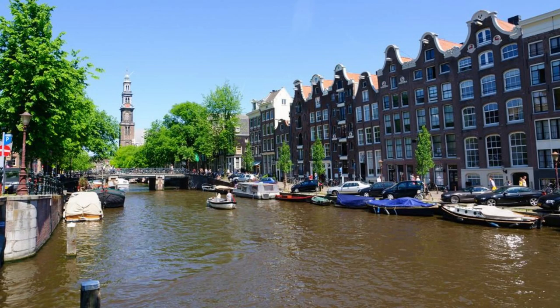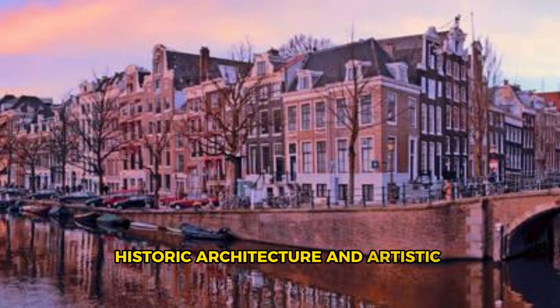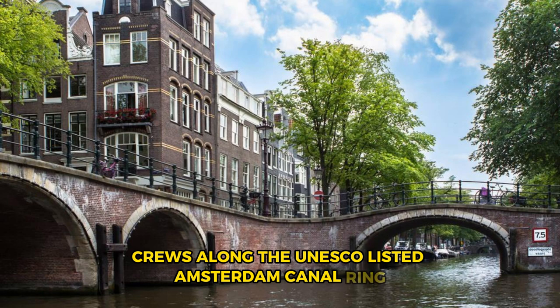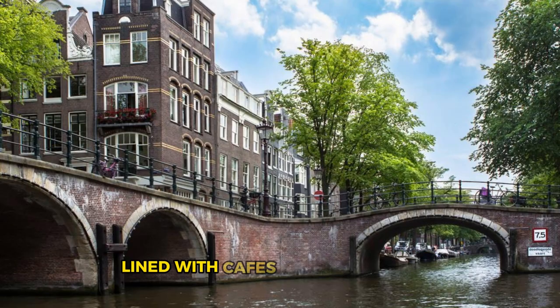Amsterdam Canals. Our journey begins in Amsterdam, the vibrant capital of the Netherlands, known for its iconic canals, historic architecture, and artistic heritage. Cruise along the UNESCO-listed Amsterdam Canal Ring, admiring elegant canal houses, picturesque bridges, and bustling waterfronts lined with cafes and houseboats.